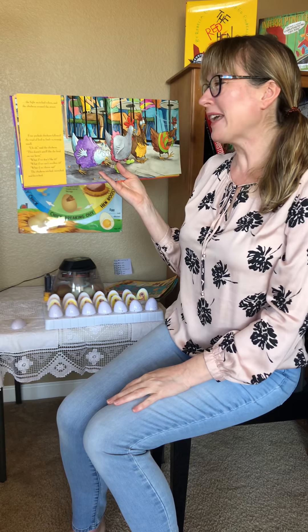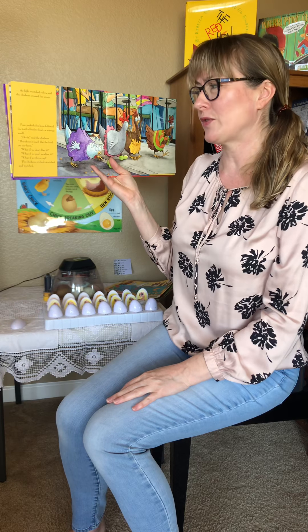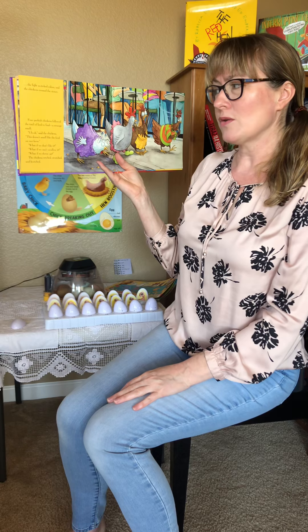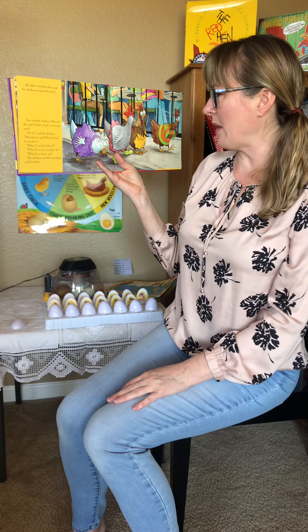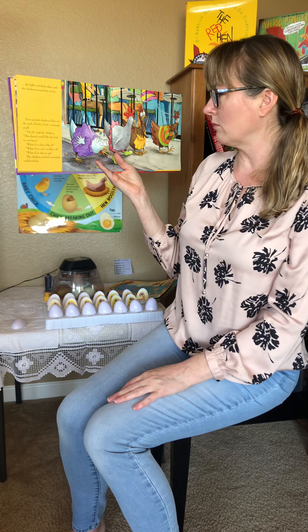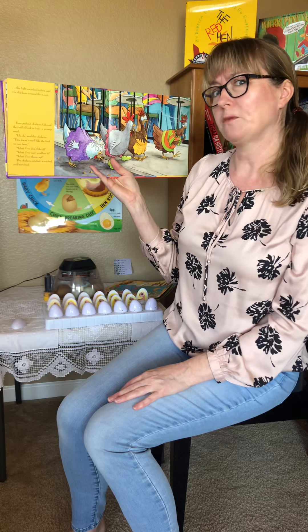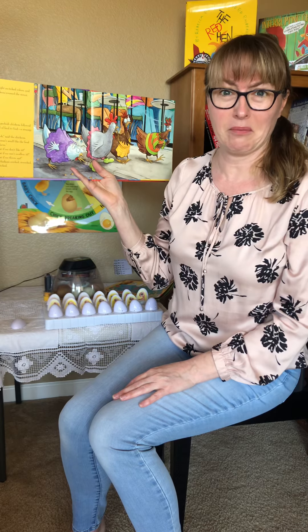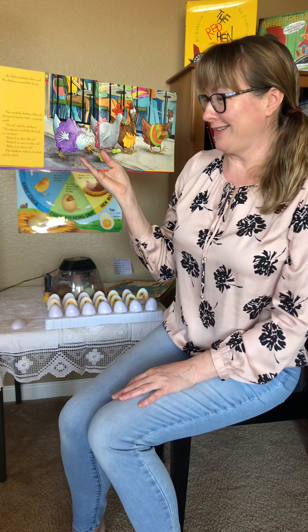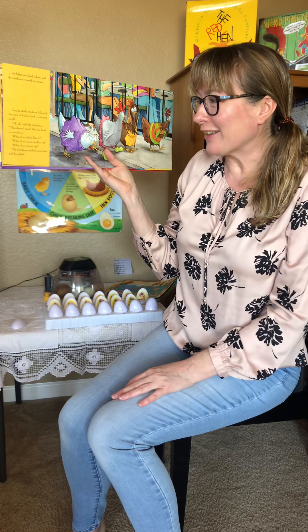Four peckish chickens followed the trail of feed to find a strange smell. 'Uh-oh,' said the chickens, 'this doesn't smell like the food on our farm. What if we don't like it? What if we can't swallow it? What if we throw up?' Oh, the chickens retched, stretched, and wretched.